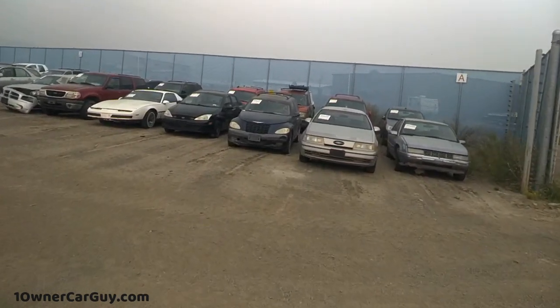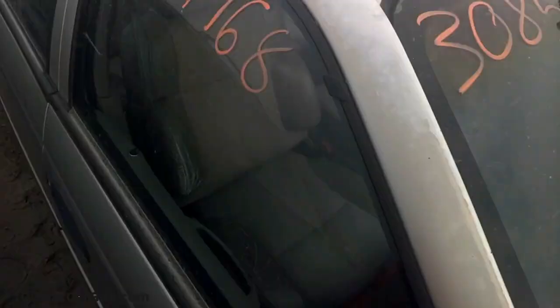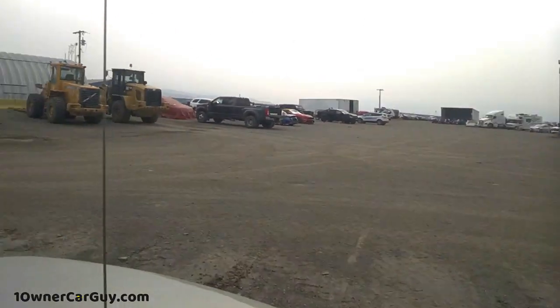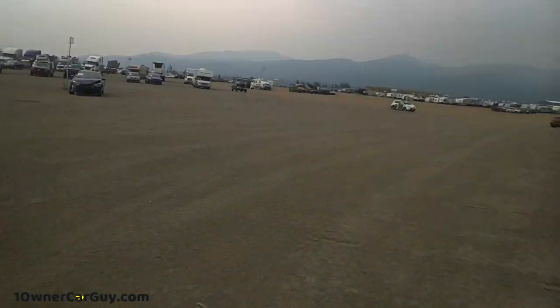Well the SHO I thought sold last week. There's a Saab here I'm looking at - it's a manual. I don't know if it's going through. I'm gonna go talk to the guy.